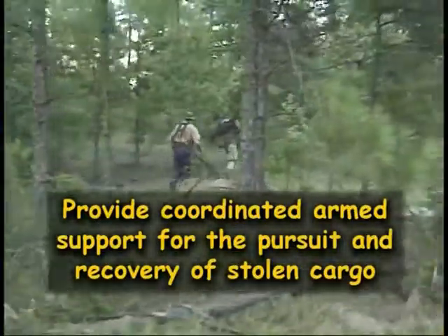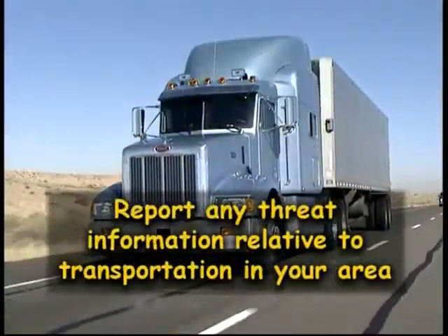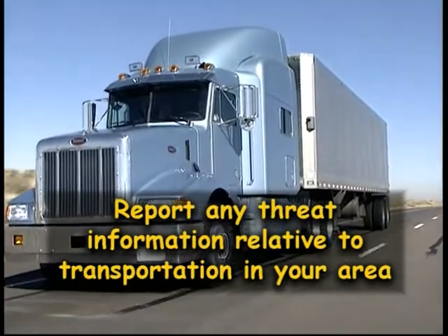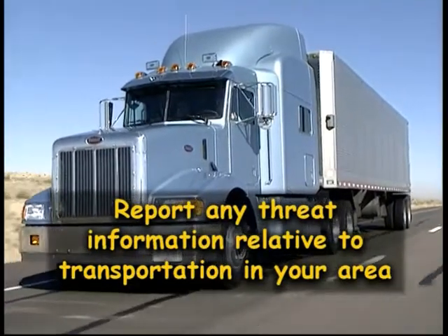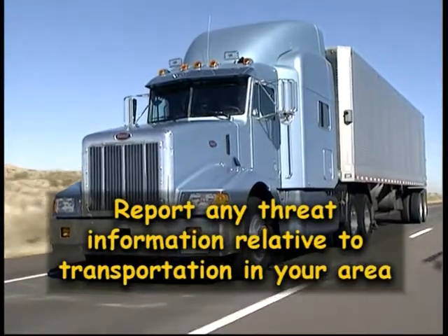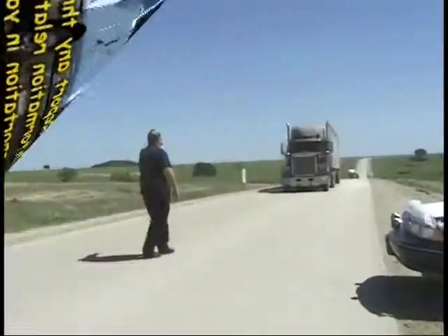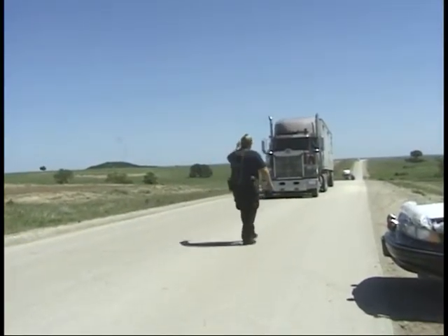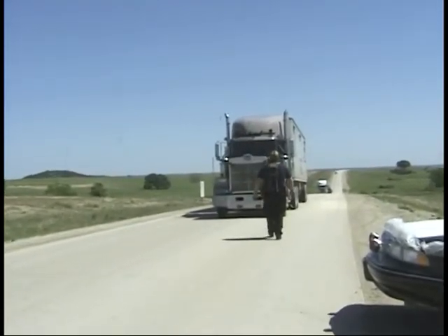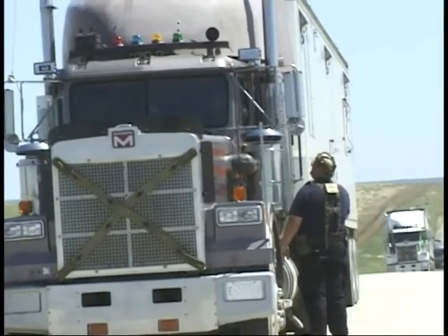Provide coordinated armed support for the pursuit and recovery of stolen cargo. Specially trained state forces such as SWAT may also be deployed. Finally, if your organization is aware of threat information relative to transportation in your area — that information may be of interest to OST. For example, known threats against the interstate highway infrastructure, bridges, overpasses, etc. The most common situations involving law enforcement officers besides a traffic stop would be a vehicle involved in an accident, a law enforcement roadblock, or a protest or demonstration on the convoy.